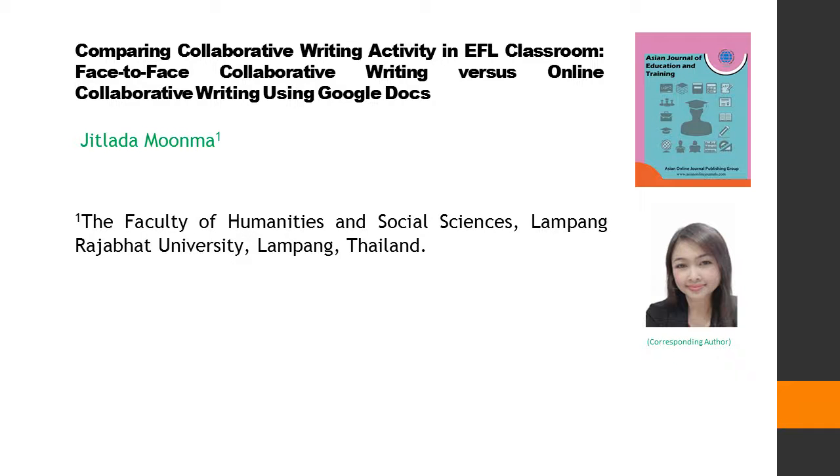Comparing Collaborative Writing Activity in EFL Classroom: Face-to-Face Collaborative Writing vs. Online Collaborative Writing Using Google Docs. This article is written by Jalada Moonma.